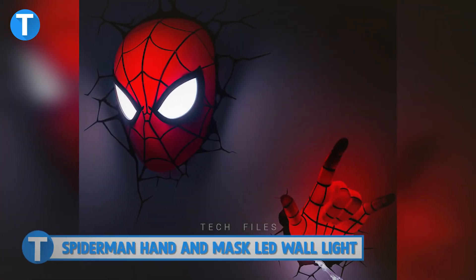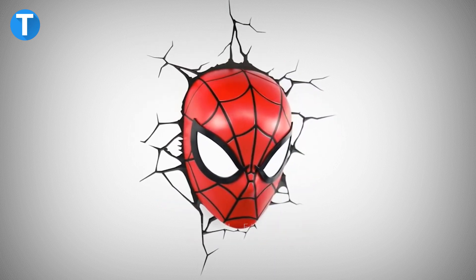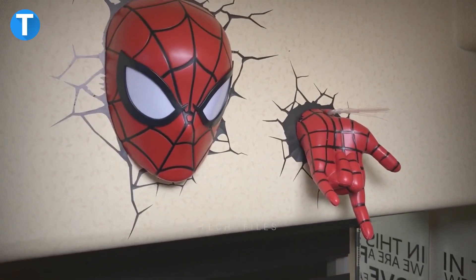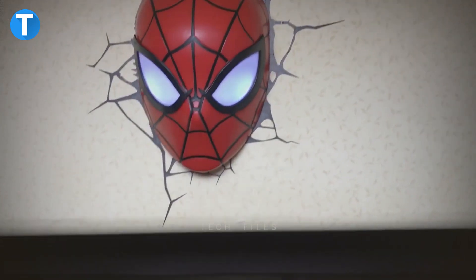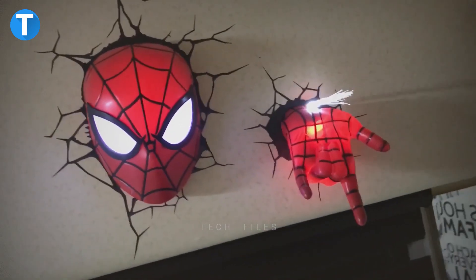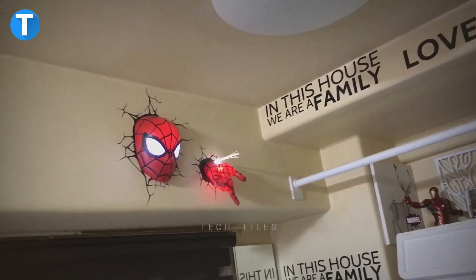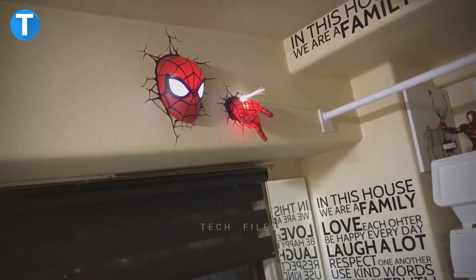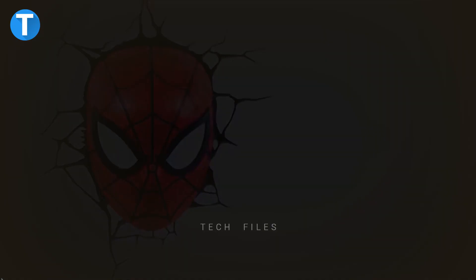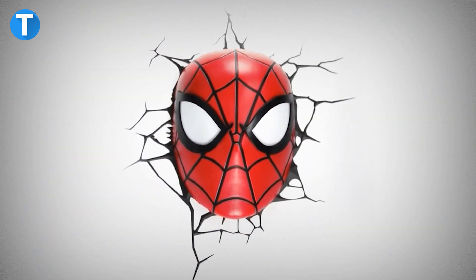Spider-Man's Hand and Mask LED Wall Light. This is another Spider-Man themed product — a perfect graphic addition for decorating your wall. The Spider-Man graphic hand and mask LED wall light creates an illusion as though there is a crack through the wall with a Spider-Man hand or head stuck between the cracks. Each wall sticker lights up using energy-efficient LED bulbs. It's cordless, requires no battery, and comes with a three-ply sticker for easy installation on any smooth surface. The Spider-Man hand and mask LED wall light costs about $42.